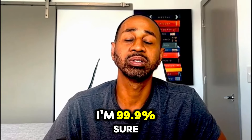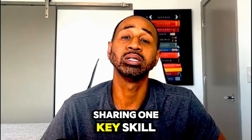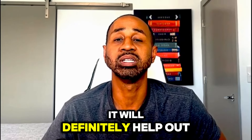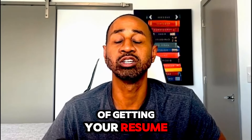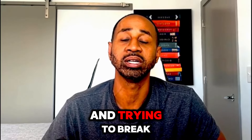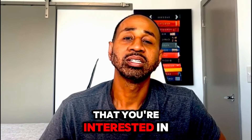Make sure you stick around to the end, because I'll be sharing one key skill that doesn't have to be on your resume, but if you develop it, it will definitely help boost your chances of getting your resume into the right hands and getting you the job you really want if you're trying to break into tech or a networking role.